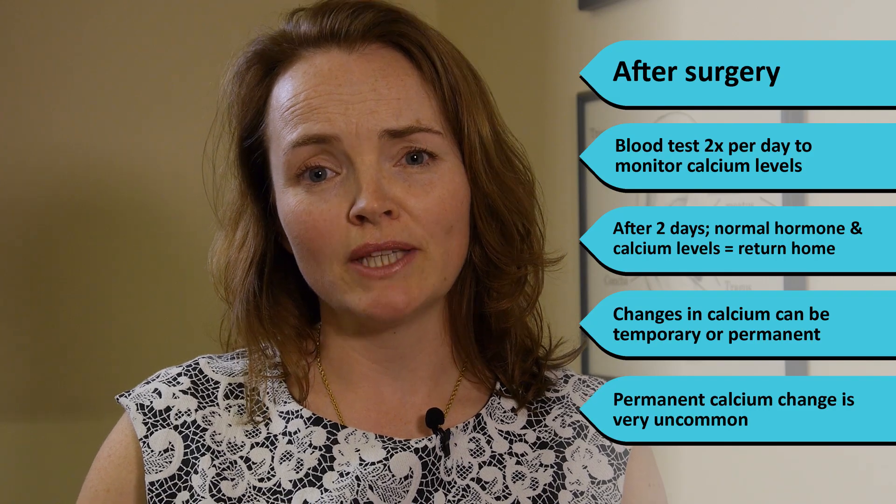Next to the thyroid gland there are four parathyroid glands. They make a hormone that helps regulate the calcium balance in the blood. Healthy calcium levels are necessary for your brain, heart, and muscles to work well. After total thyroidectomy, it's possible for these glands to be temporarily or permanently damaged, resulting in a drop in calcium levels in your blood. After surgery you'll have a blood test twice a day to monitor calcium levels. If your hormone and calcium levels are normal after two days, you'll be able to go home. A change in calcium can be temporary or permanent, though permanent change is really uncommon.